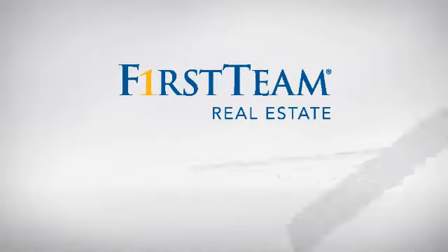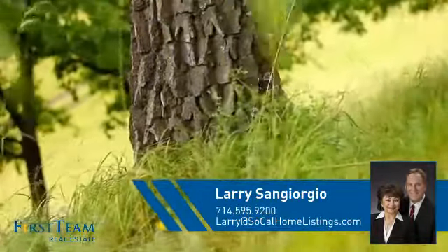At First Team Real Estate, you'll find just the right home for you. This video is brought to you by your real estate agent, Larry.